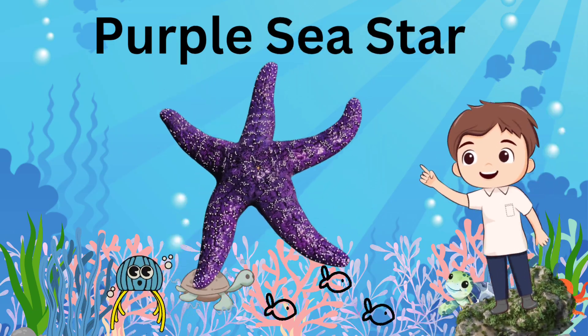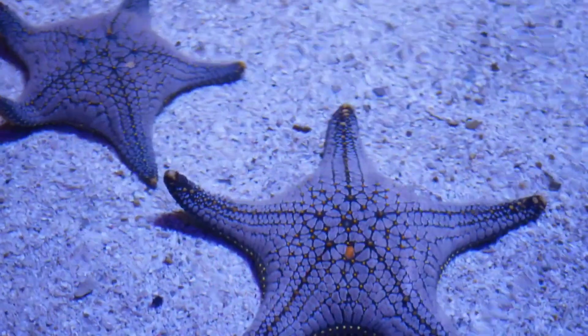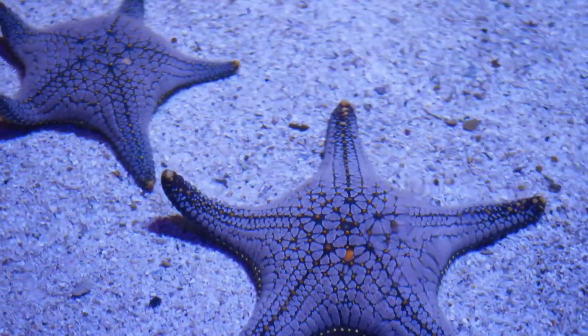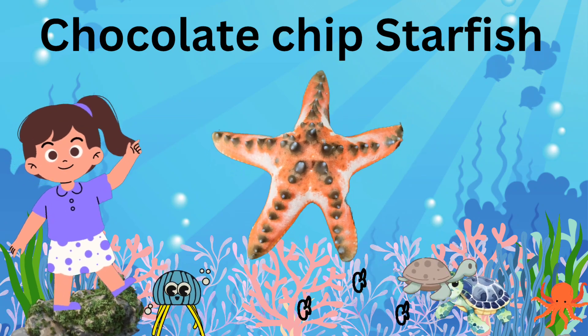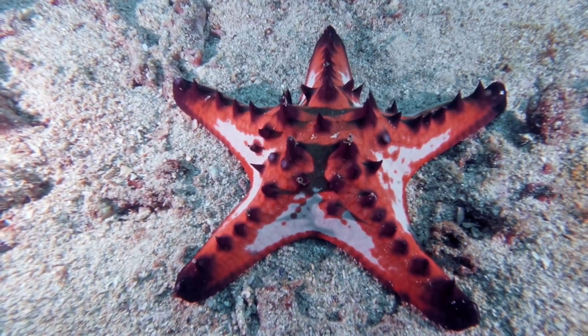Purple Sea Star: a colorful starfish that can be found in shades of purple and has 5 arms. Chocolate Chip Starfish: it is named for its chocolate chip-like bumps on its body.